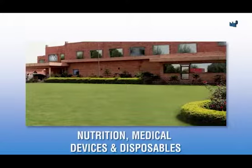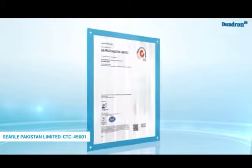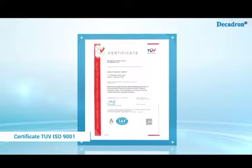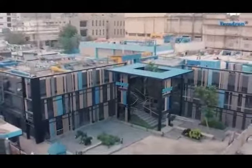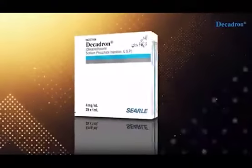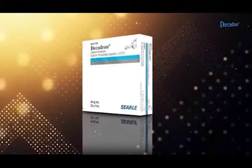With numerous certifications and accreditations, we have the best facility in Pakistan to produce sterile products adhering to the highest levels of quality and efficacy. Searle proudly presents Decadron — the only worldwide available Dexamethasone brand.